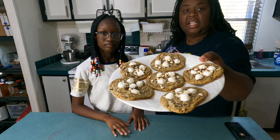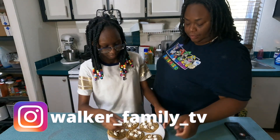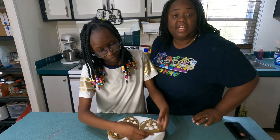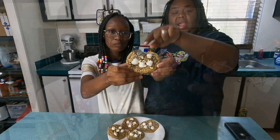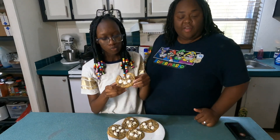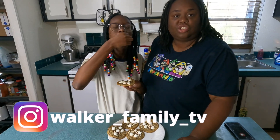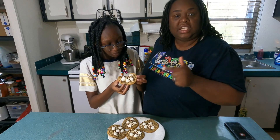Look how it turned out — looks delicious! Renee is gonna try it out for us and let us know how it tastes. The gooey part right here — pretty good! What do you think? She gives it a thumbs up. If you decide to try it, tag us in the video — she said it's actually really really good.